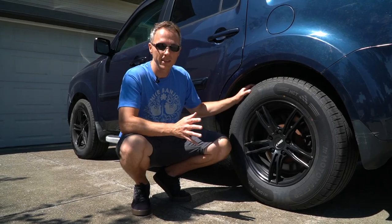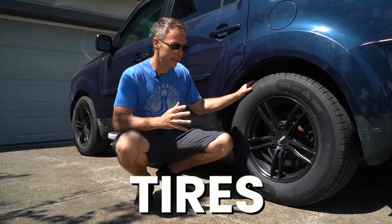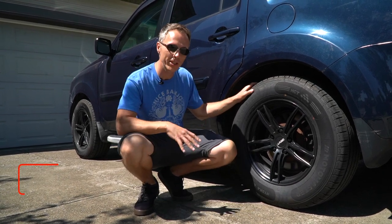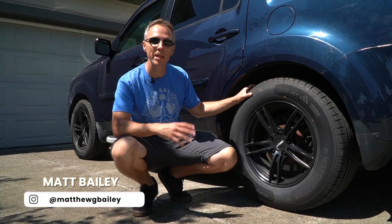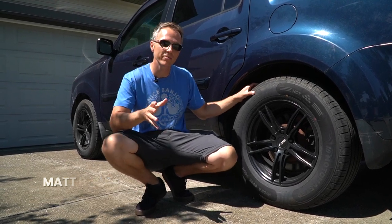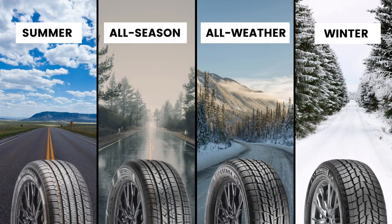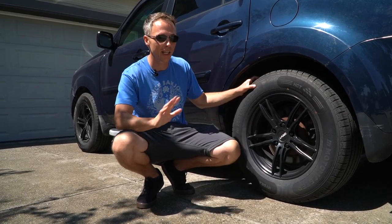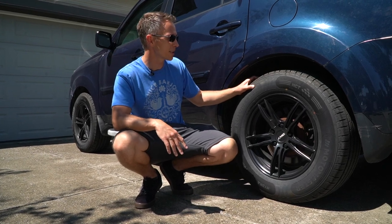First things first, let's talk about tires. These are obviously a very critical part of your road trip, and it all depends on how much tread you have left, the kind of season, and maybe the type of terrain you're going to be driving on. There are essentially four kinds of tires: winter tires, summer tires, all-season tires, and all-weather tires. There's possibly a fifth for all-terrain if you're doing a lot of off-roading.